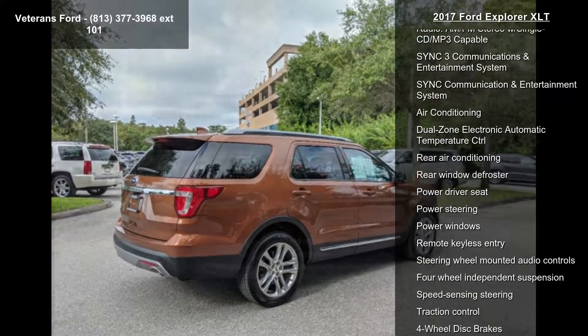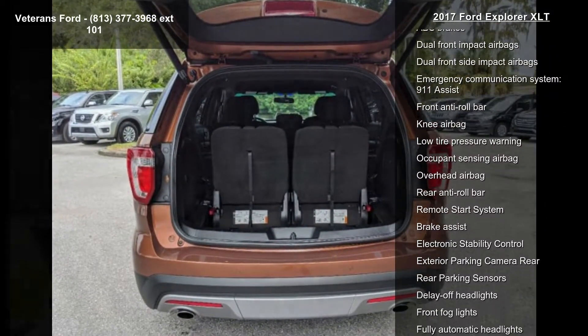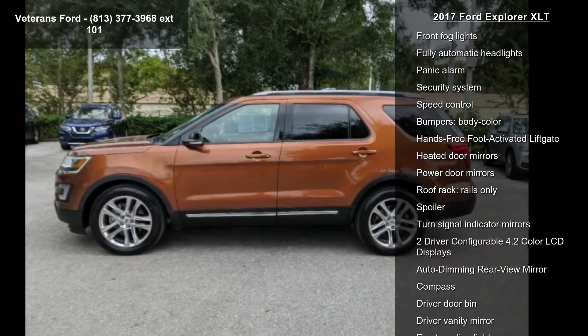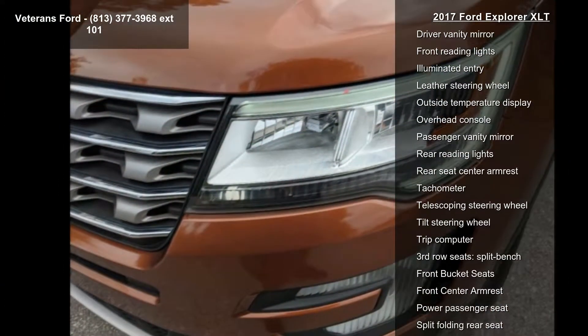Class 3 Trailer Tow Package, Driver Connect Package, Equipment Group 201A, 6 Speakers, AM FM Radio, Sirius XM, CD Player, Radio AM FM Stereo with Single CD MP3 Capable, SYNC 3 Communications and Entertainment System, and SYNC Communication and Entertainment System.